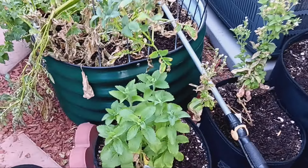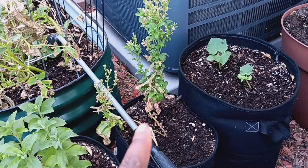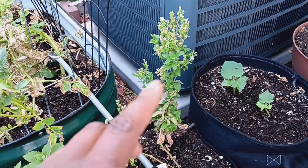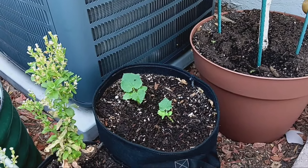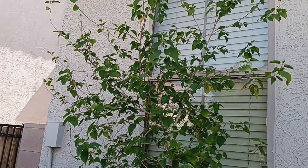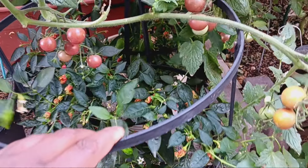Over here we have our stevia. I like the variety from A&P Nursery better than this one because this one flowered right away — though I do like that I'll be able to try and get some seeds from it. Then we have a space master cucumber right there that's starting to get bigger. And we have our mulberry tree that hopefully is going to get planted in some land pretty soon. Yes, we are still land shopping and waiting for God to give us the perfect land.